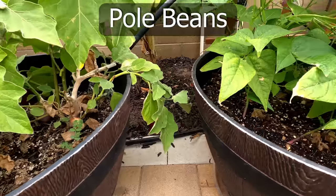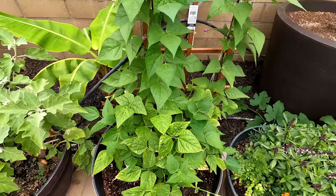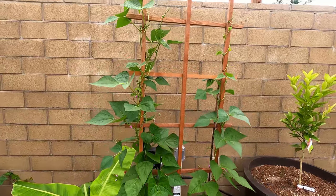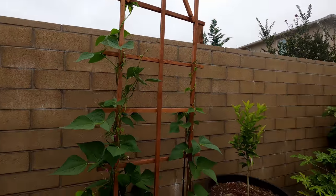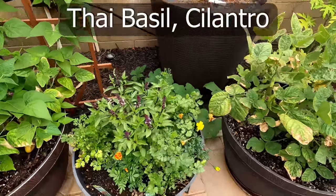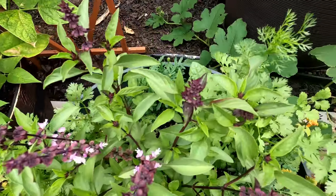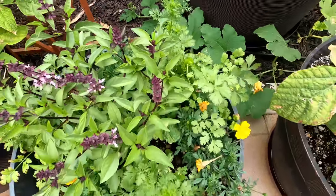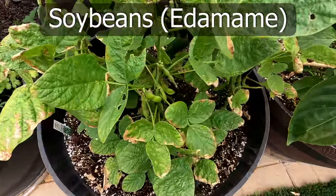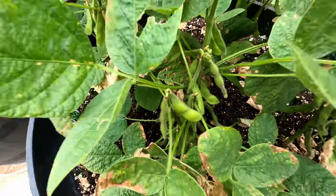This is our pole bean plant — it has really taken off and started climbing on this trellis. This is a ladder trellis you can get at any garden center. This is a little herb barrel which has Thai basil surrounded by some cilantro and some marigold plants — beautiful flowers. And you can see some soybeans here; these soybean pods are now maturing and hopefully we'll be able to harvest these soybeans or edamame very soon.